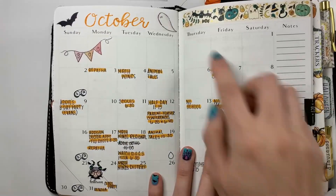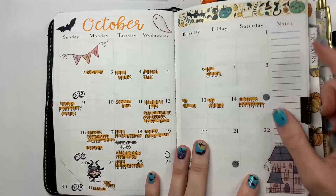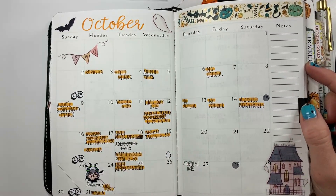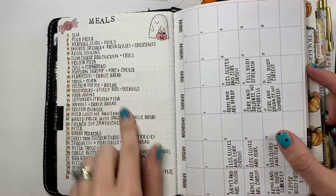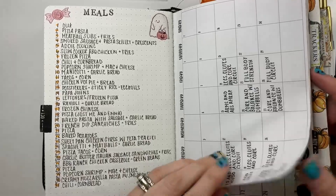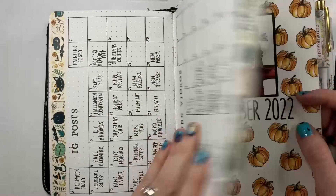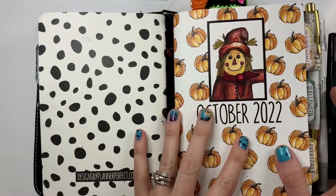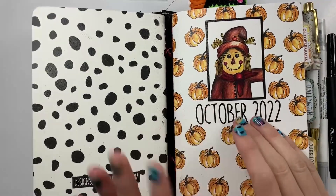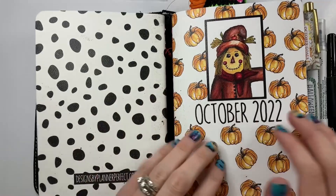I used all the stickers — the stickers and the washi are from the Primrose Corner, super cute. I used the Tombow, couldn't tell you the color at the moment. I went back to using my meals here, really liked that, and my workouts, and then Instagram posts and YouTube videos. And then we have my monthly book.